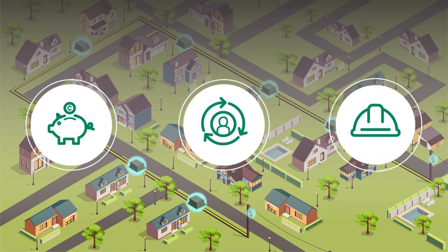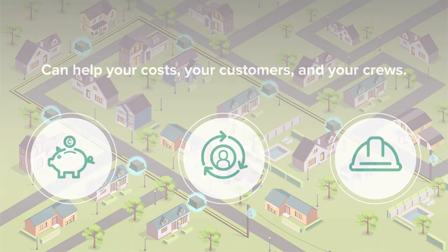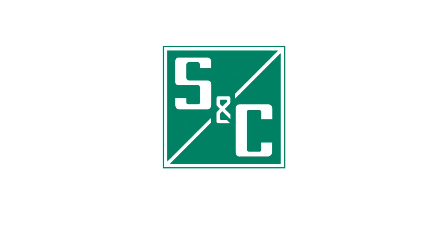As you continue undergrounding lines, the Edge Restore restoration system can help your costs, your customers, and your crews. To learn more about bringing automatic restoration capabilities to your underground residential distribution circuits, visit snc.com/edge-restore.